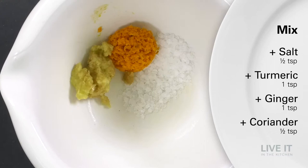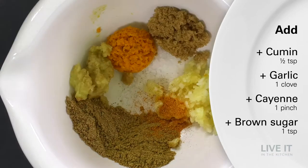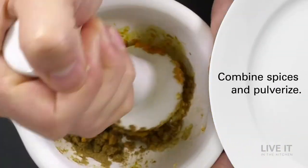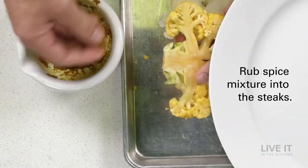Here we used fresh grated turmeric, which has a subtle, complex flavor, but can be hard to find in grocery stores. Powdered turmeric would work just as well. Generously coat both sides of the steak and allow them to marinate.